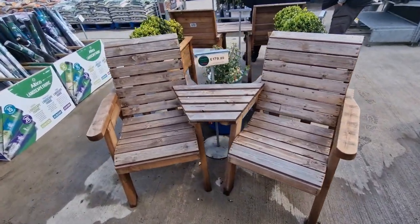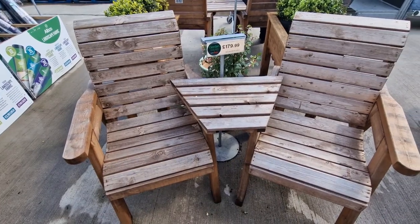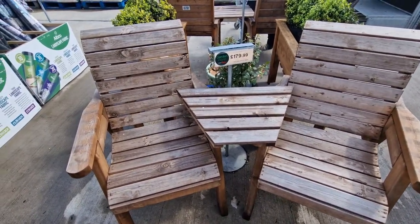I like this little table and chairs thing — £179.99.